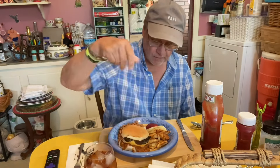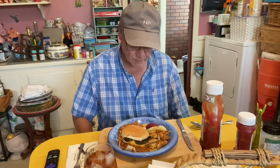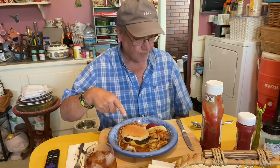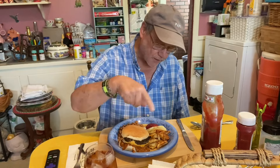Today we're having kind of an all-American meal. I'm going to have Stump's famous chili cheeseburger with some baked beans from Food Lion, right? Some fried taters. Mrs. Stump cooked the burger and the taters.